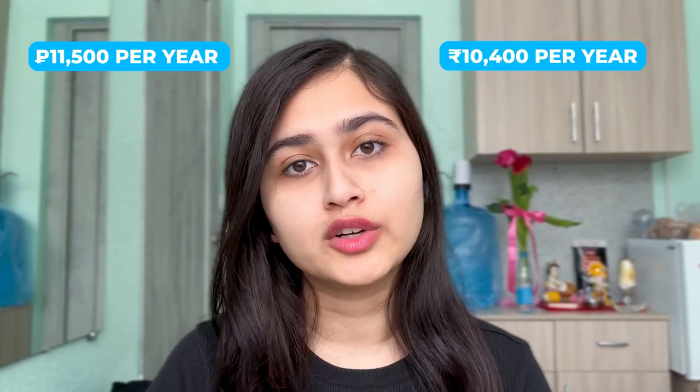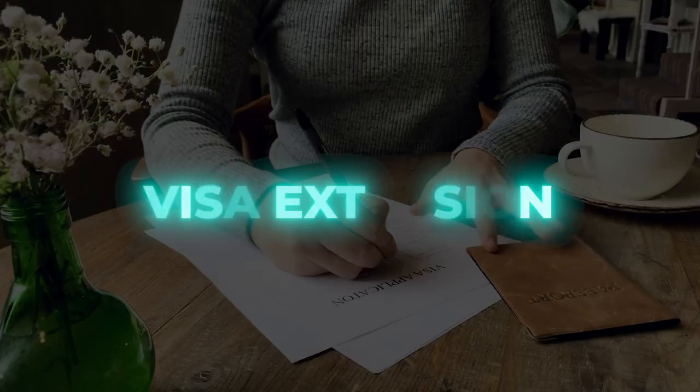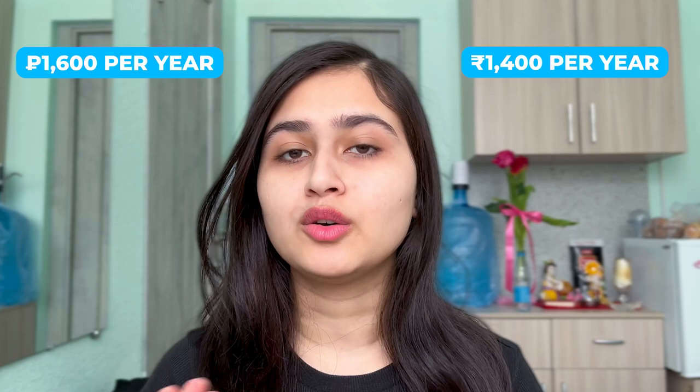Now let's talk about medical insurance. Medical insurance is $11,500 per year, and if we convert it to INR it will be around 10,400 INR per year. Medical check-up is $5,000 per year, which converts to about 4,500 INR. Visa extension is $1,600 per year, which converts to about 1,400 INR.